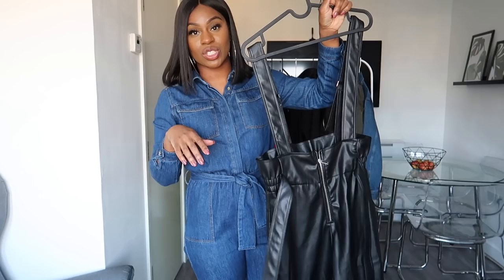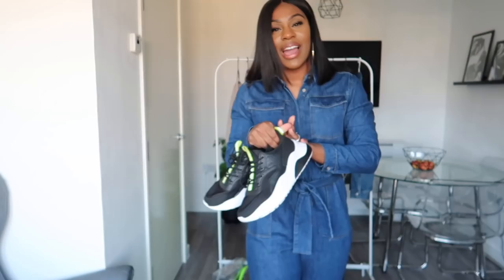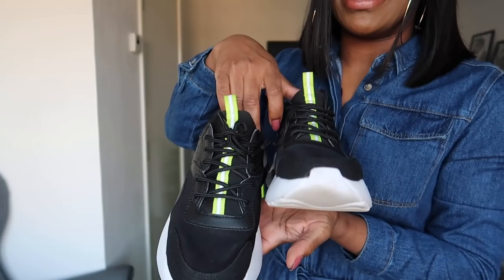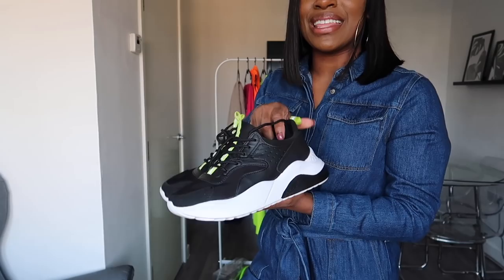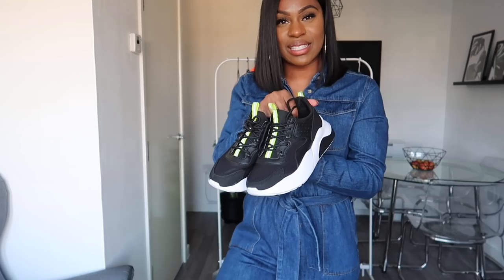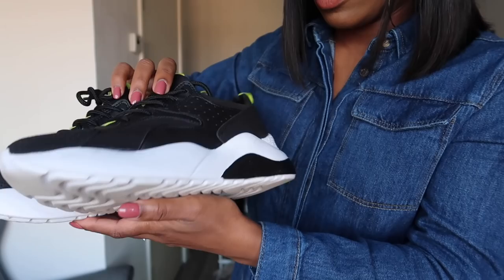Moving on to footwear — the first shoes are from Primark. I saw these chunky trainers in the women's section. My sister saw them the other day and said they're so chunky — and yes, that's what I like. I just love the style. They look like they're branded but they're not. These are from Primark and I think they were £14. I've got them in a size six. I love the neon colour at the front and I love the laces and the heel. These are probably my second best buys — I really love these trainers.